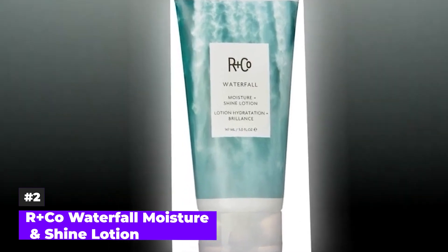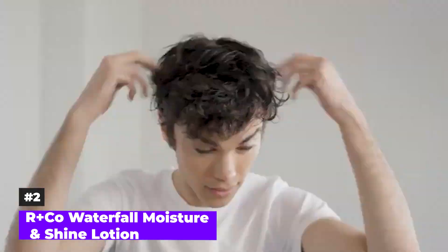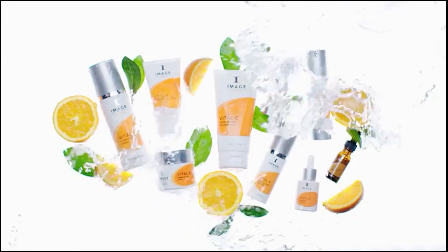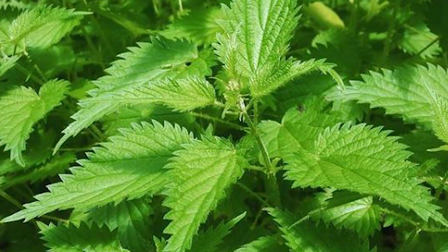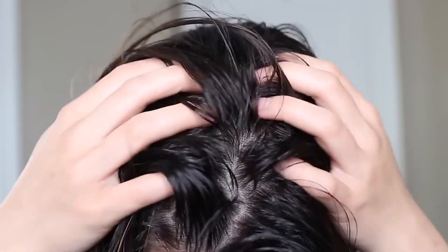Number 2: R Plus Co Waterfall Moisture and Shine Lotion. This lotion is specially designed for those with fine to medium hair and is particularly beneficial for those with extra-long tresses. This lotion glides into your hair as effortlessly as a waterfall flows, leaving it smooth and adding a coveted shine. The lotion is enriched with an array of nurturing ingredients: potent babassu oil moisturizes dry and damaged hair from roots to tips; witch hazel regulates hydration levels and combats frizz; rosemary maintains scalp health and eliminates product buildup; nettle conditions your hair and safeguards it from color fading; and vegetable protein strengthens hair and amps up its moisture content.